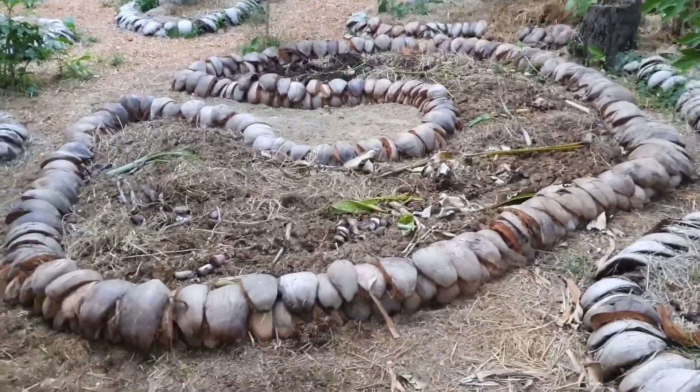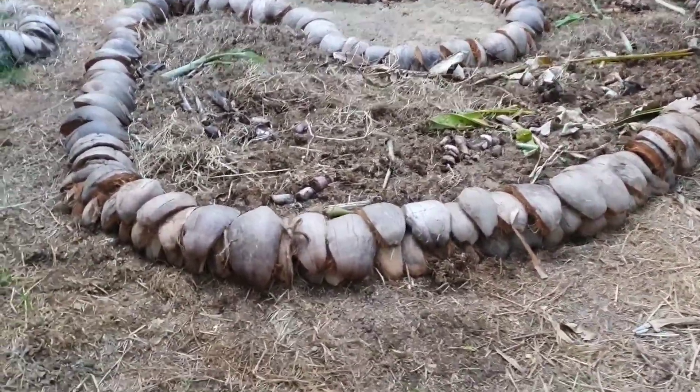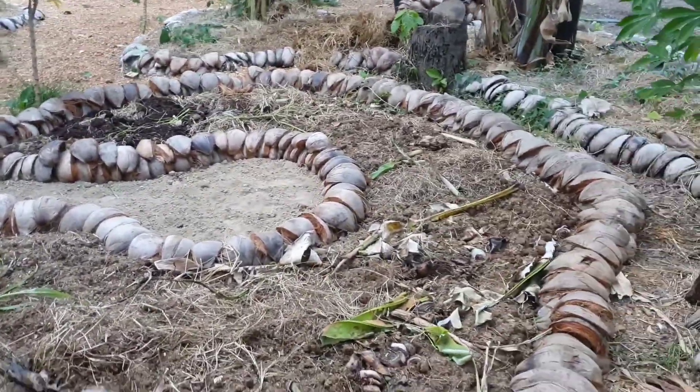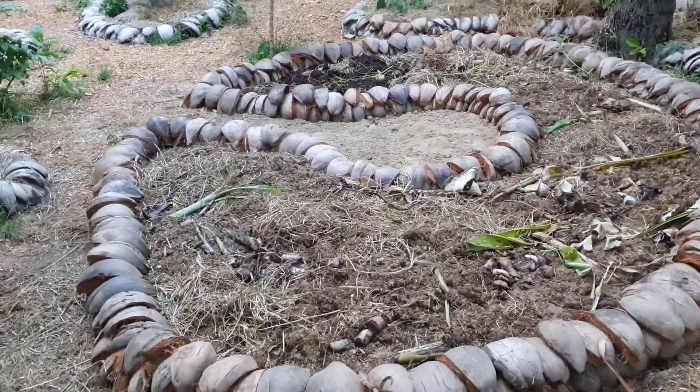Hey guys, I completely forgot to show you how we finished our bed because we were really busy that day, and after that we went for an extended weekend to a location called Sideman. We came back to the land and Tongi has been working all day. Here's how the bed looks now — it has a nice C-shape with a keyhole inside so it's going to be easy to reach from any point.